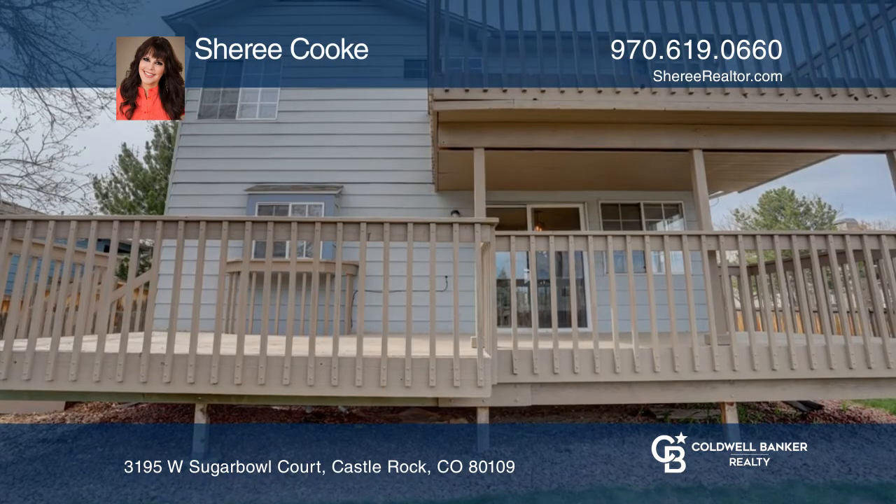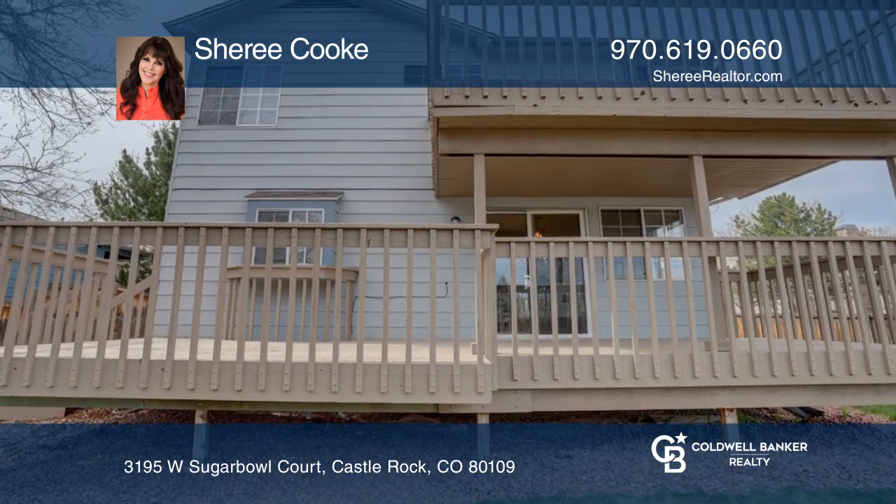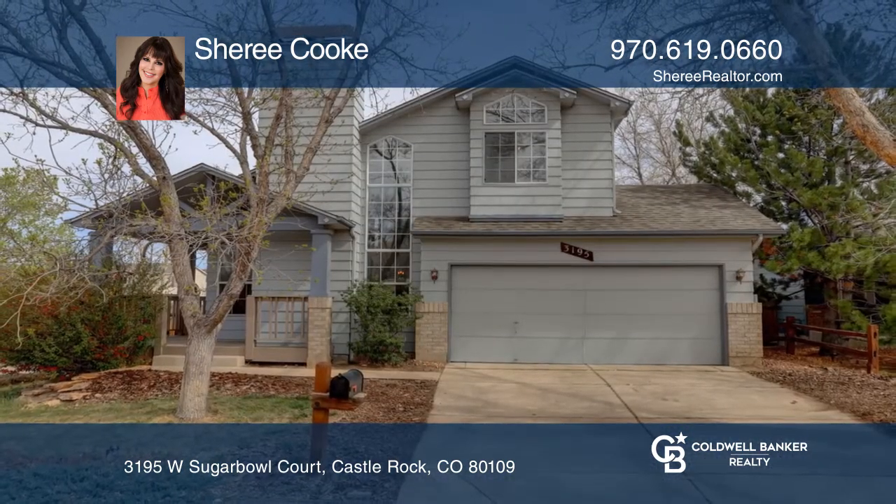A full bath, finished basement, and three decks complete this home. See it all in person by calling Sherry Cook.